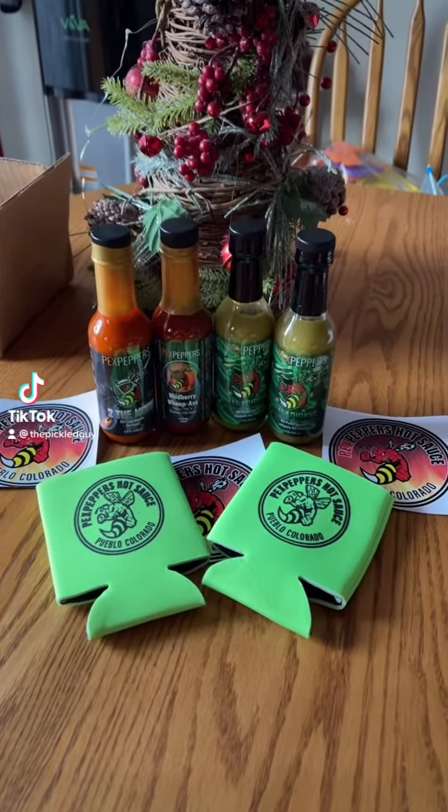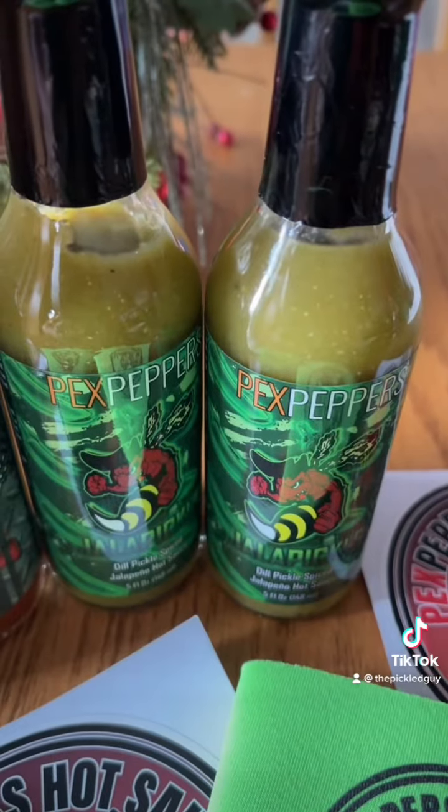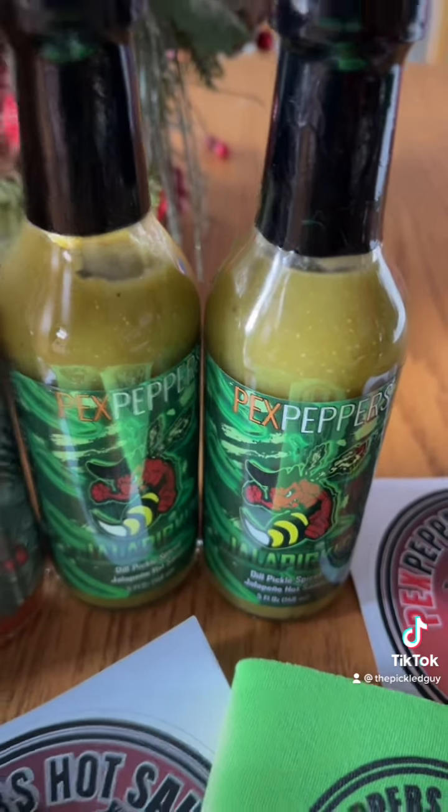Today we're going to do a hot sauce review from Peck's Peppers. We're going to try their Dill Pickle Spiced Jalapeno Hot Sauce.